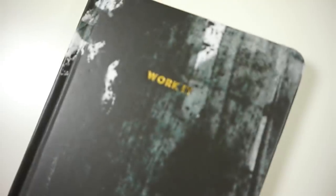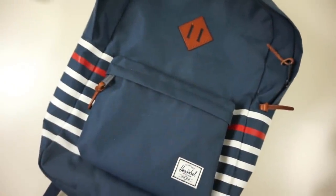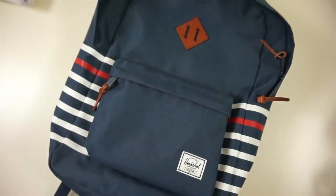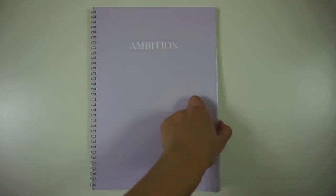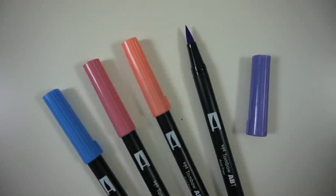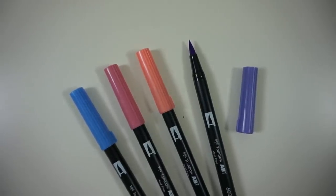Hey guys, and welcome back to my YouTube channel and welcome to the sixth day of the December series that I'm doing. Today I'm going to show you all the stationery that I use for school and studying, so you'll have a better idea on what I use. I'm a law student and you need quite a lot of stationery. I will leave links to literally everything I show in this video in the description box below, so if you're wondering where I got a certain thing you can find it there.